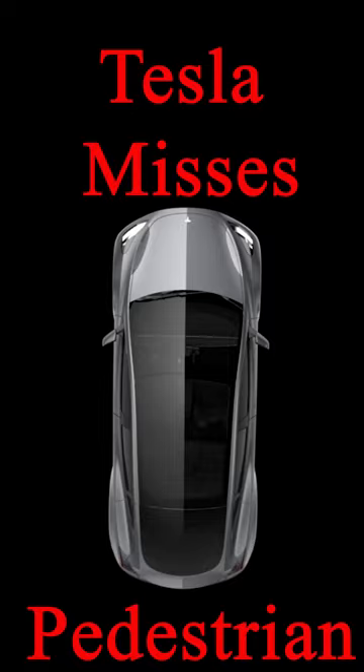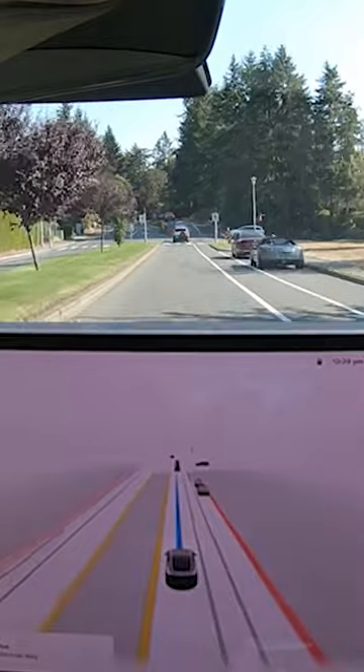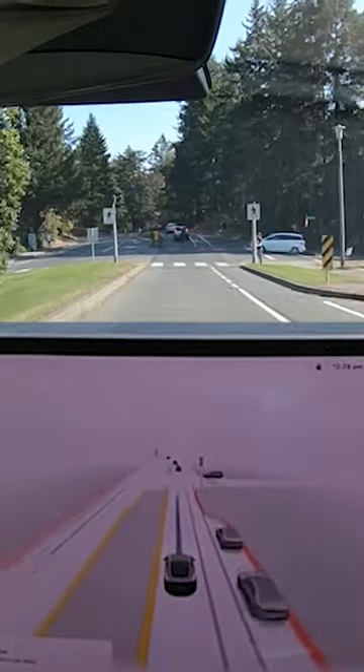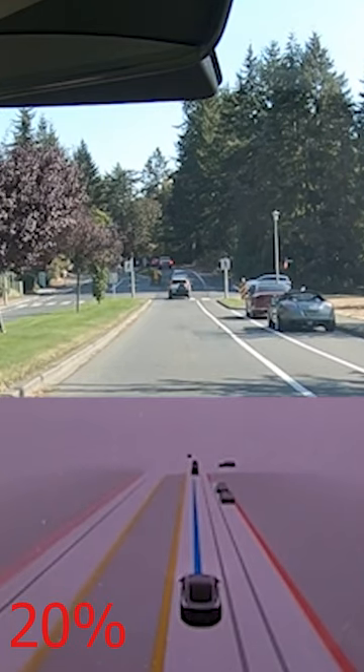Welcome back to the channel. Today we've got a really short clip of Tesla FSD not stopping for a pedestrian at a crosswalk. You can see the crosswalk there, pedestrian approaches and I had to disengage because it wasn't going to stop.